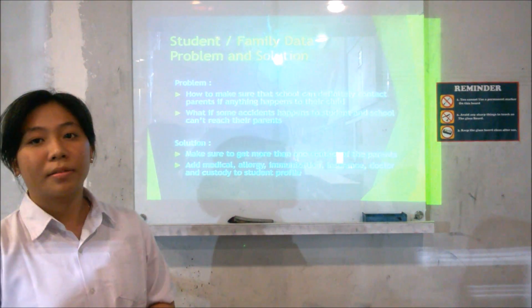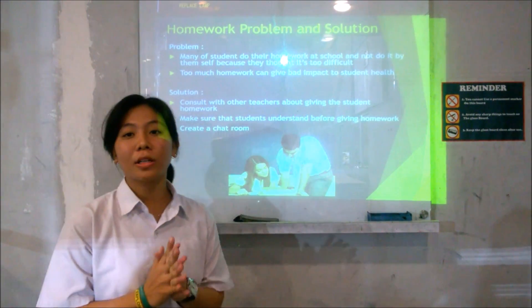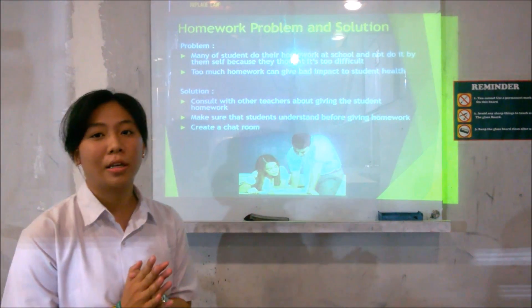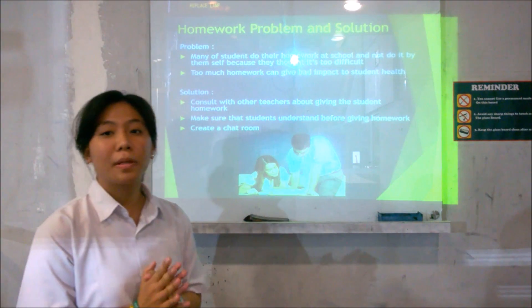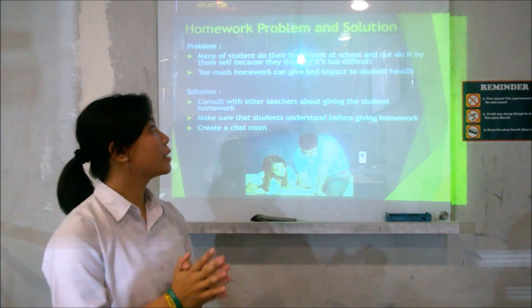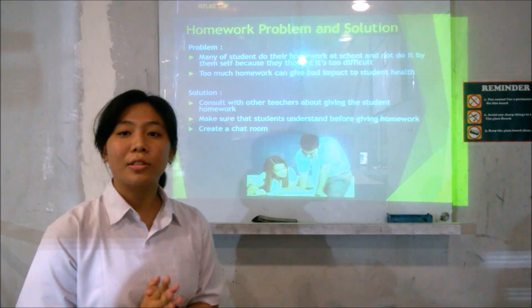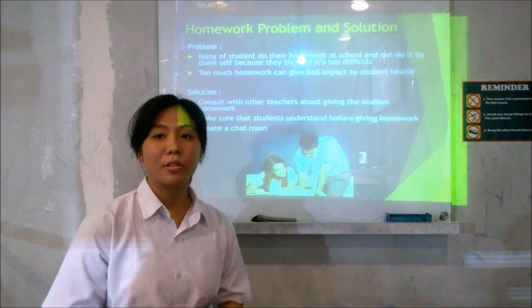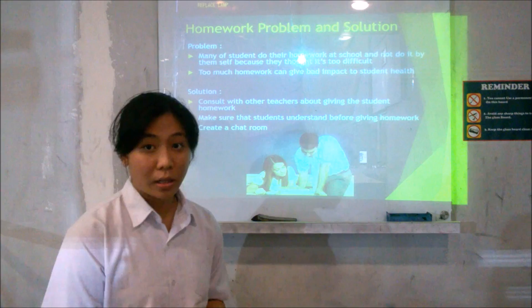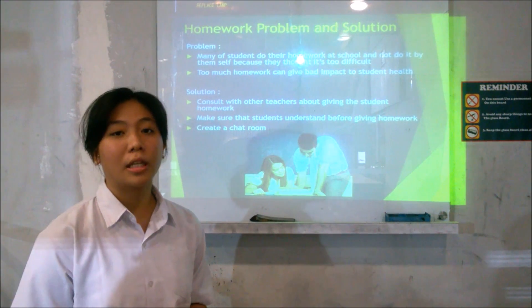The second problem is homework. Homework is an important thing because it will help you to improve your score if it's bad. The first problem is that many students do their homework at school and not by themselves because they think it's too difficult. When students keep going to the next level, they will also get more and much more difficult homework according to that level. Homework is different for training students' soft skills and hard skills.